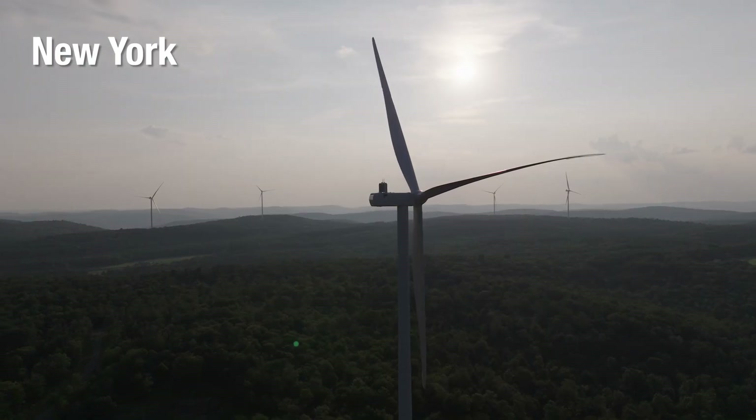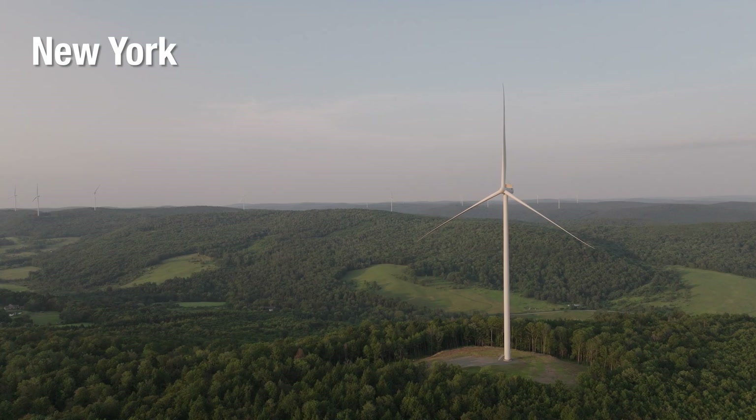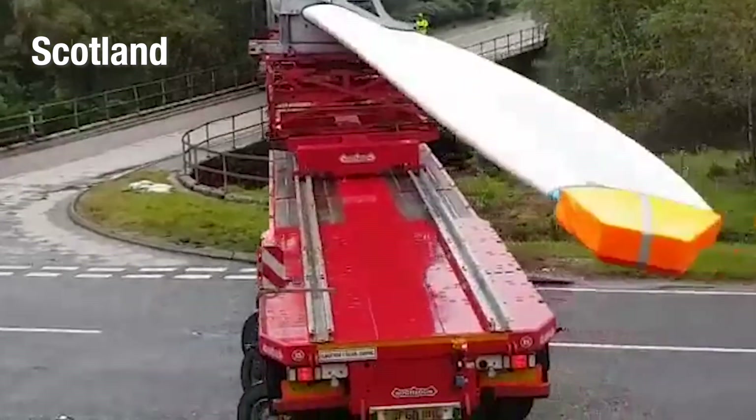You'll notice they're on steep ridges, so it involved constructing 13 miles of access roads over very steep terrain. That was no small feat. In fact, that's part of why we can't build the turbines bigger on land. But the bigger the turbine, the more electricity it creates.